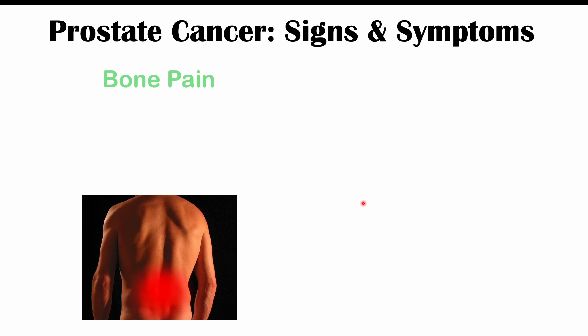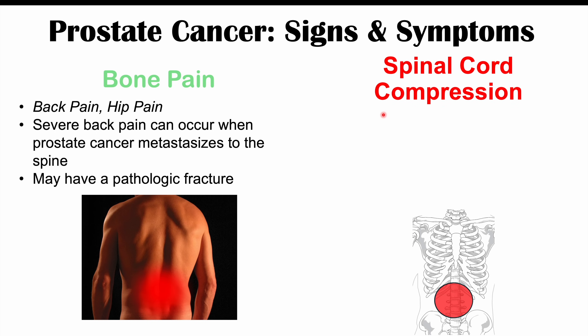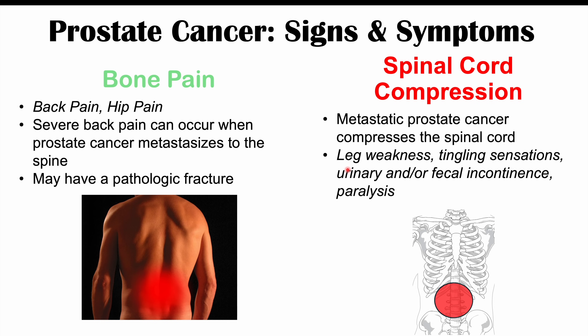Advanced metastatic prostate cancer can also cause bone pain, as this cancer has a predilection for targeting bones. It can cause back pain and hip pain; severe back pain can occur when it metastasizes to the spine. In some cases the cancer can be so pronounced in the bones that pathologic fractures occur. Spinal cord compression can also develop — if the cancer grows enough in the spinal vertebrae, it can impinge on the spinal cord itself, leading to leg weakness, tingling sensations, urinary and fecal incontinence, and in severe cases, paralysis.